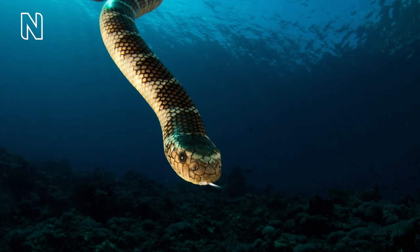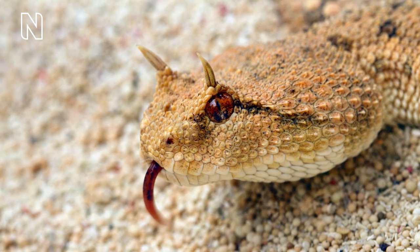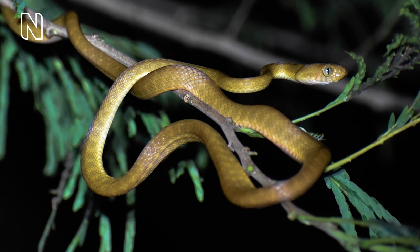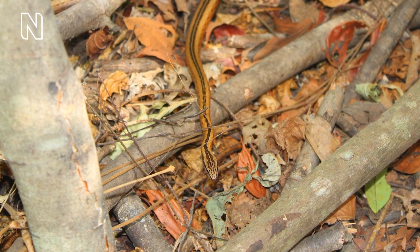Some snakes are adapted to live entirely in water, never coming ashore, while others live in deserts, grasslands, heathland and forests, extending from the tropics far into the temperate latitudes where they may climb in trees, hide in leaf litter or burrow in sand and soils.